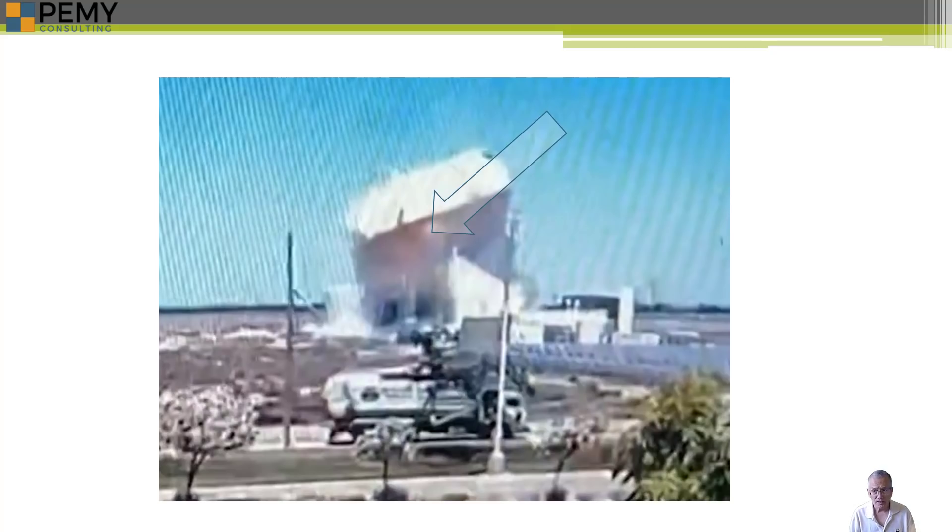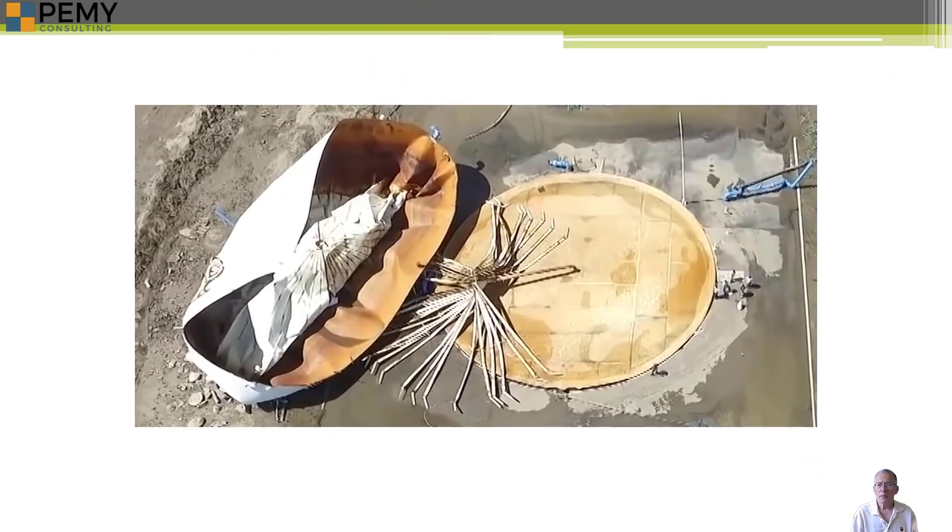Since water was in the tank, the vapor space would have to have been above the water and under the roof. The tank appears to be a column supported fixed roof tank. The center column and rafters that support the roof plates are shown here. I don't know to what standard this tank was built, but the shell and roof maintained the pressure as the tank overpressurized from the deflagration in the vapor space and launched upward like a rocket.